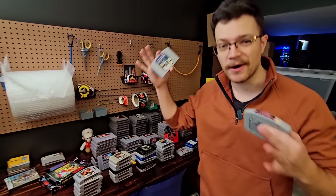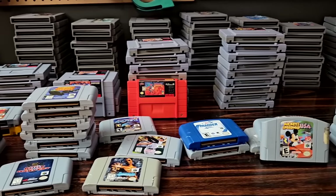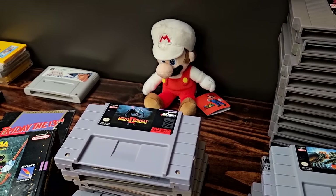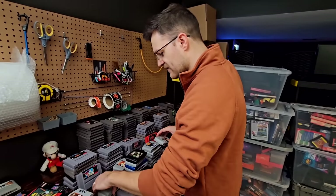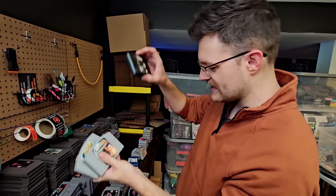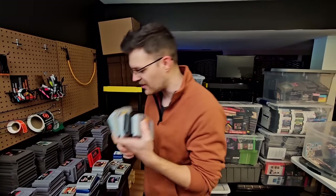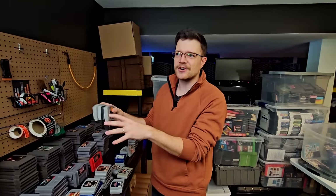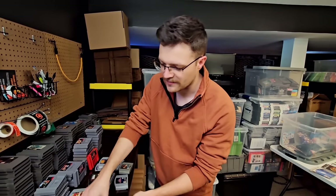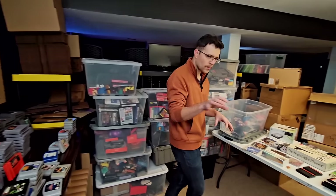The uncommon mid-to-high dollar stuff will get sold individually. For example, we may have a lot that is Rush, Asteroids, Rainbow Six, and Fighter's Assault all in one lot, because I don't really want to waste my time selling games that are worth under like 15 bucks individually, especially on a platform where it takes a little bit more work.